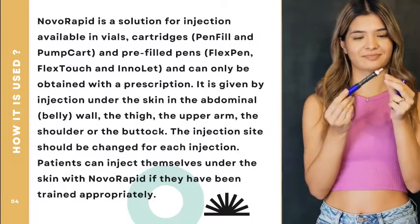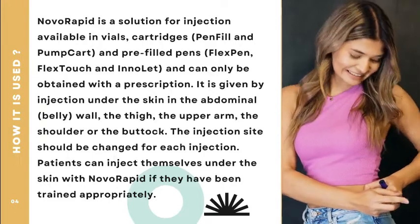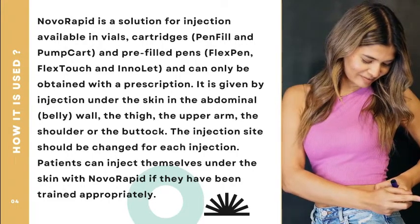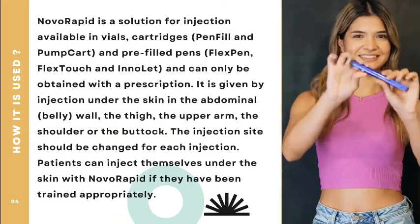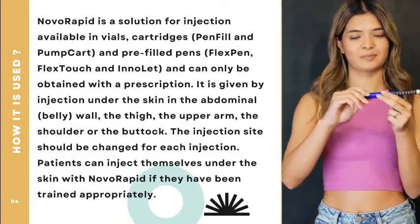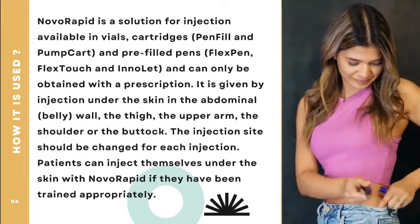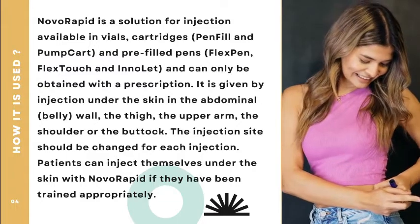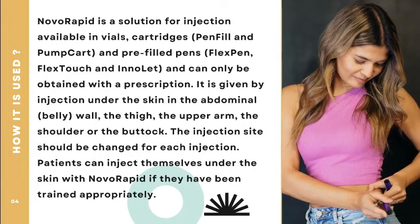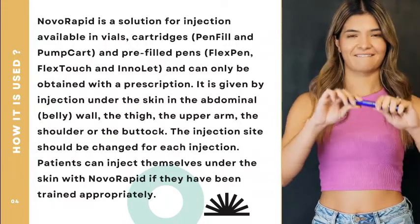Novorapid is a solution for injection, available in vials, cartridges, pen fill, pump cartridge, and pre-filled pens — FlexPen, FlexTouch, and InnoLet — and can only be obtained with a prescription. It is given by injection under the skin in the abdominal wall, the thigh, the upper arm, the shoulder, or the buttock. The injection site should be changed for each injection.